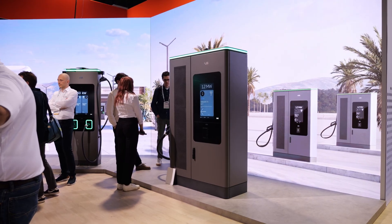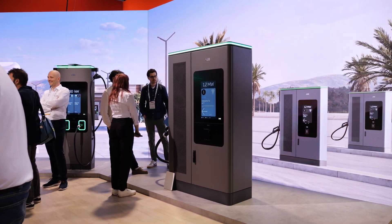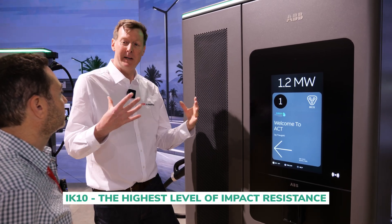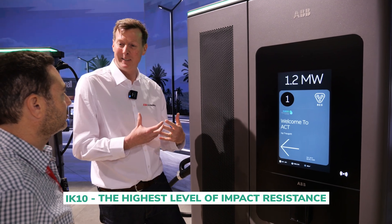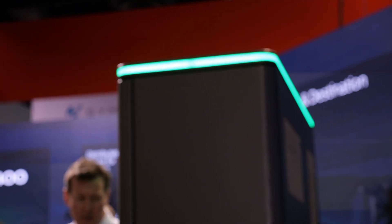Behind there are three 400 kilowatt cabinets that make up the 1.2 megawatt power delivered to the trucks. What's important here is that you have an IK10 rating — and why is that important? You have big trucks coming that might open the door, so you need safety and flexibility.